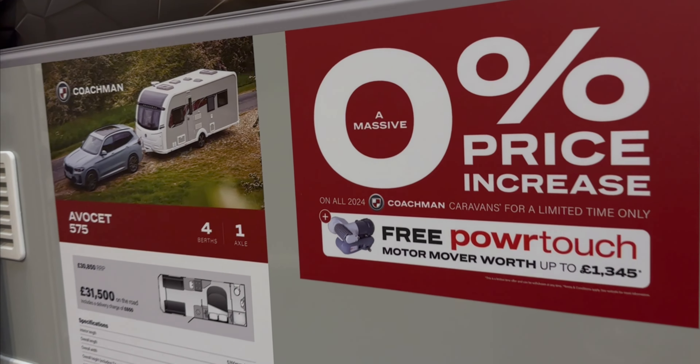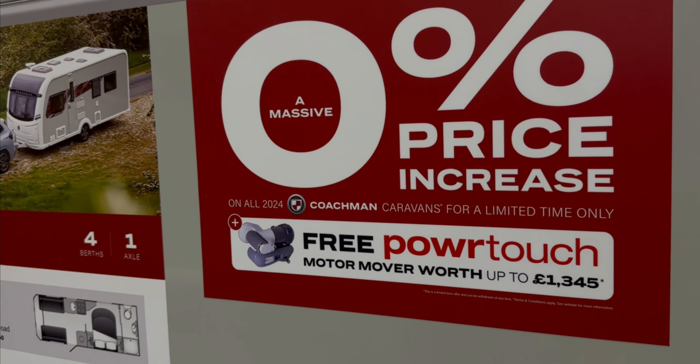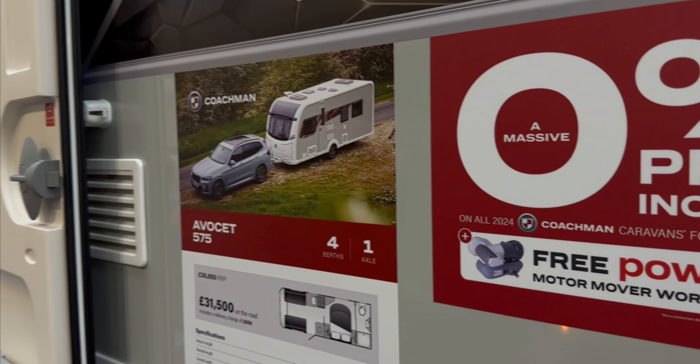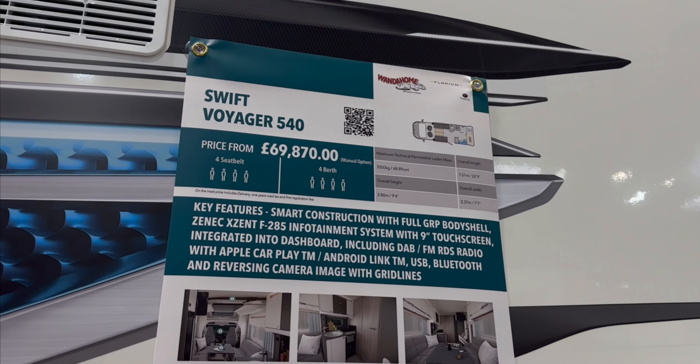It appears this year is not just about the cheapest price, but also about price increases and the show offers. There's a free power touch mover — I paid £800 for mine to be fitted to my Bailey Phoenix. And where I bought my Bailey Phoenix is here.